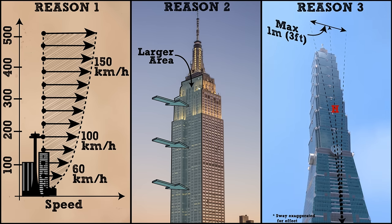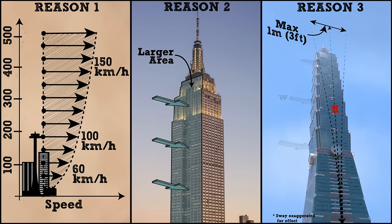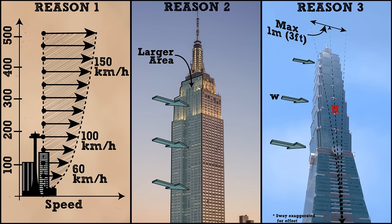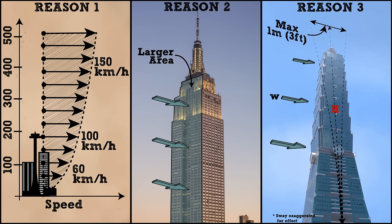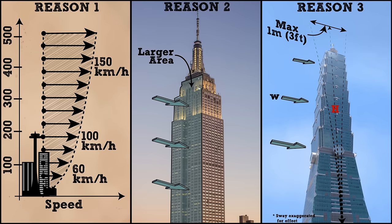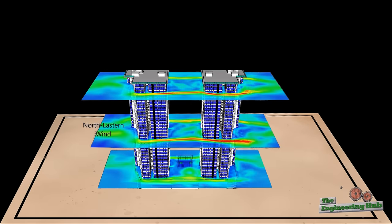This means that for a 500-meter tall building, the maximum allowed sway of the top floor should be no more than one meter. One meter may sound like a lot, but this limit becomes increasingly hard to meet as the height increases. With greater height, structures become much more flexible and easier to sway under wind forces. In fact, the tip displacement increases with the fourth power of the building's height. To limit this displacement, engineers apply a variety of techniques.